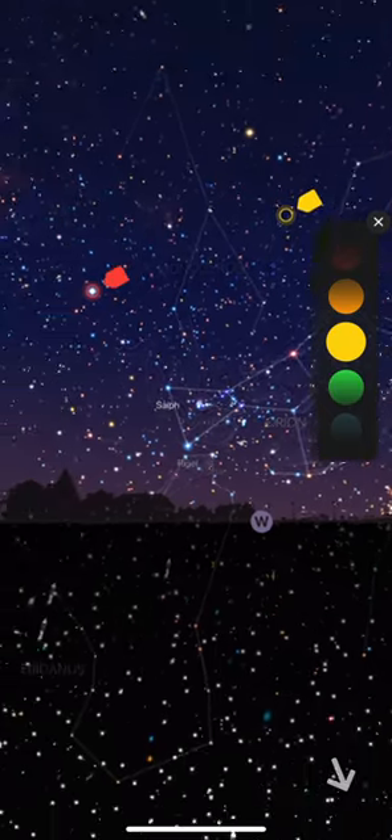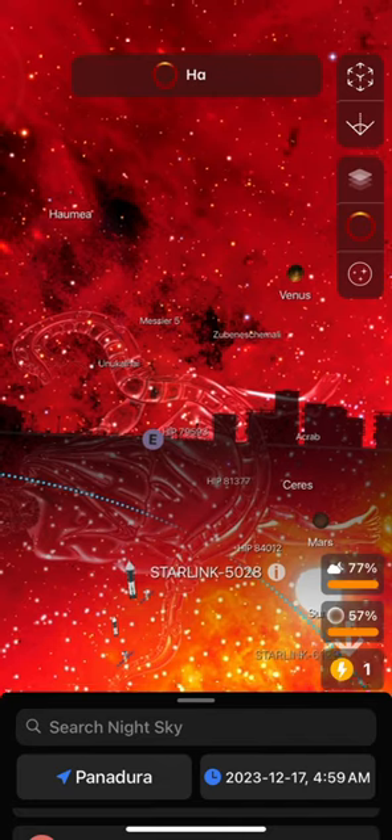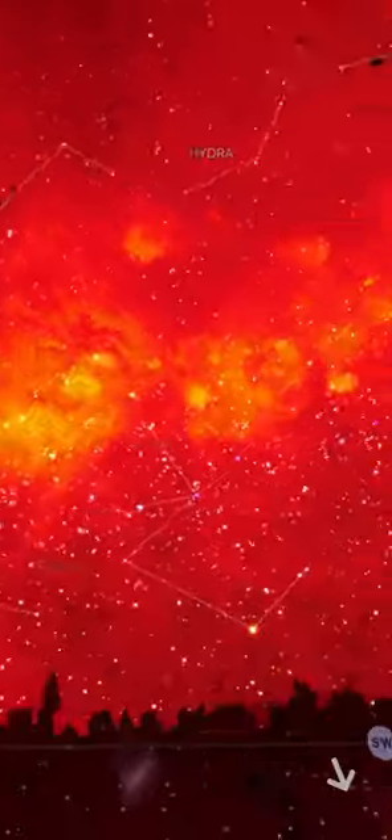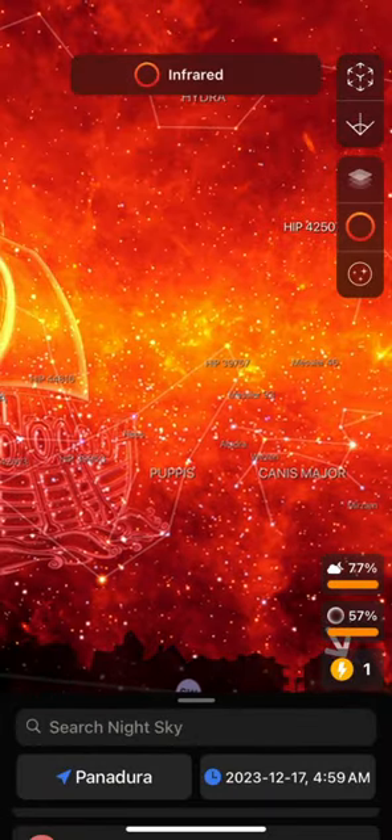Another cool feature is the various spectrums of light you can flip through, such as hydrogen alpha, infrared, ultraviolet, x-rays, radio, and gamma rays. Not sure how this is of use for optical stargazing, but it's cool nonetheless.